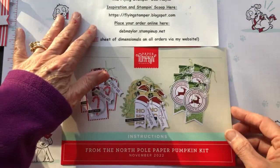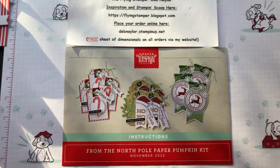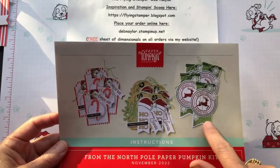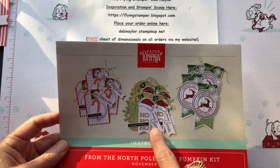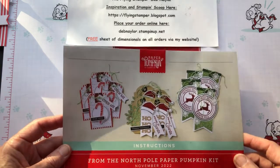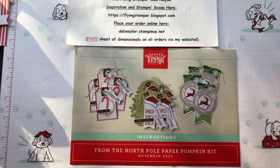If you haven't gotten your kit yet, don't worry because I just got mine yesterday. There was a holiday which always slows everything down a little bit, and the mail in general is running a little slower because we're getting towards the holidays. This particular kit for November was actually a tag kit — you got all the ingredients to make 12 different tags with three different designs.